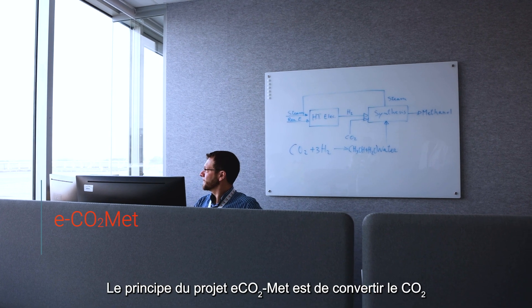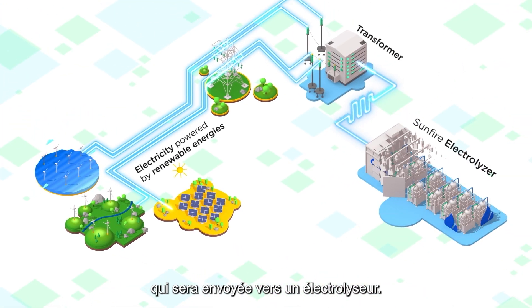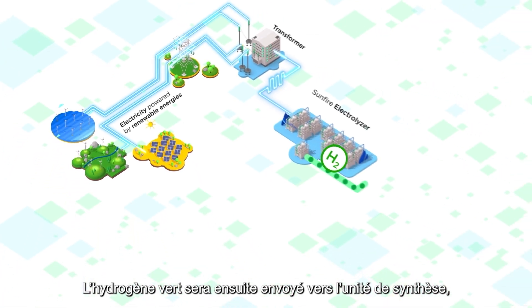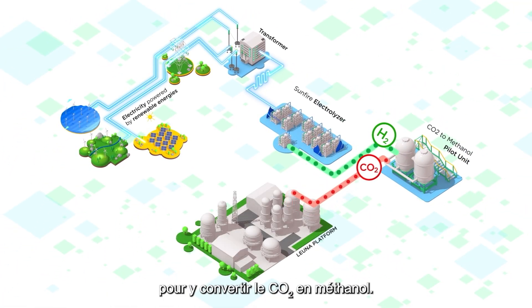The principle of the DECOMAT project is to convert CO2 using green hydrogen into a green methanol. To do so, we take renewable energy and send it to an electrolyzer. This green hydrogen is then sent to the methanol synthesis unit, where the CO2 is converted into methanol.